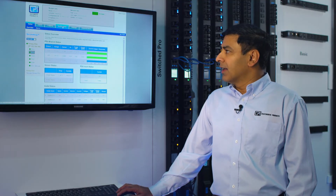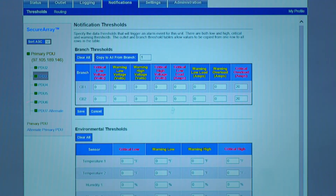One of the other capabilities is the ability to set thresholds for the temperature as well as the humidity levels and send notifications in the event that one of the thresholds is exceeded.